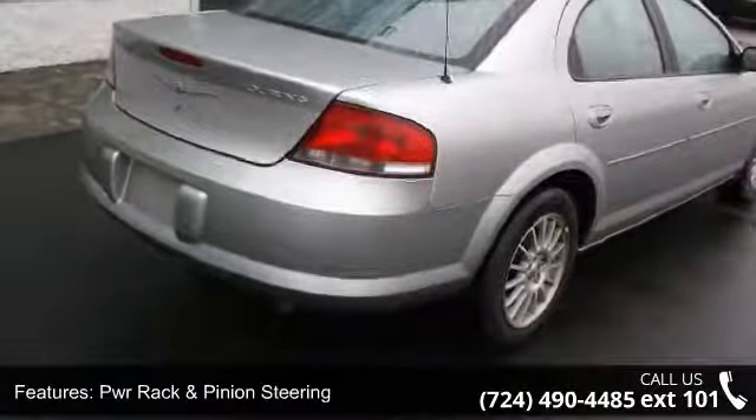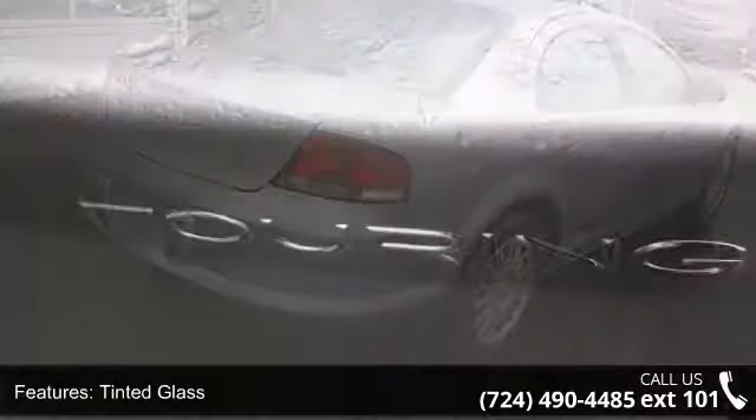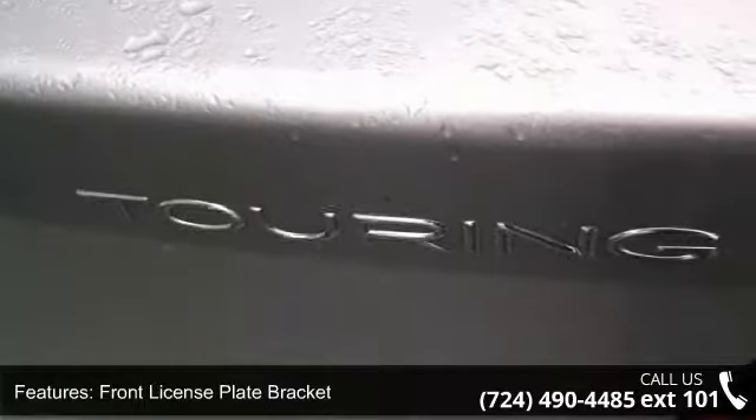This vehicle shows low mileage and has a smooth ride. Don't let this vehicle get away, call or click to schedule a test drive today.